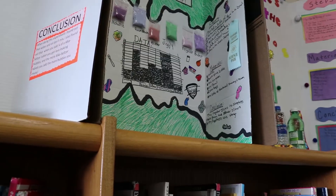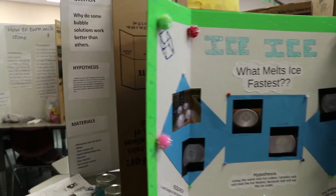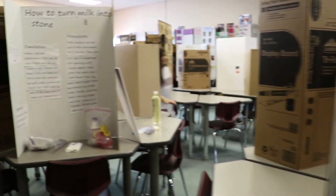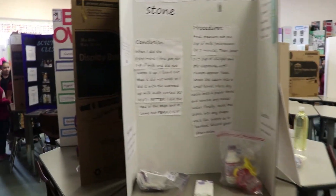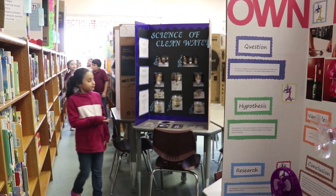They have to pass the fifth grade science test and the STAR test they take. So this is a good way to practice for them in third, fourth, and fifth grade. They learn a lot of scientific vocabulary that will be on that test, and it also just prepares them for secondary when they have to do reports and start investigations.